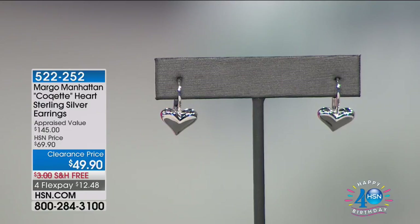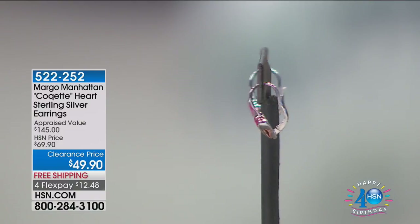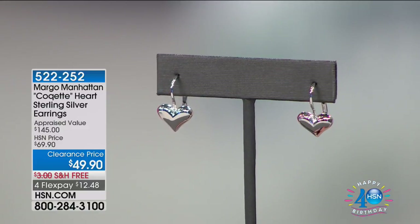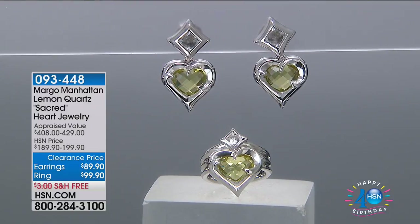We are shopping Moonlight Markdowns. Debbie Denman is in the house, weighing in on her very first Moonlight Markdowns show featuring jewelry — a passion of hers. We have other wonderful pieces from Margo Manhattan, like this coquette heart sterling silver earrings for $12.48 with free shipping and handling. Super limited quantities. You can see how easy and adorable these are — a beautiful gift for someone who loves hearts.